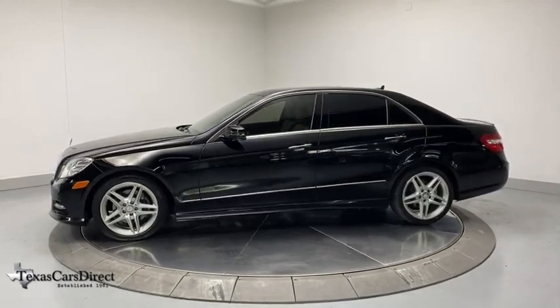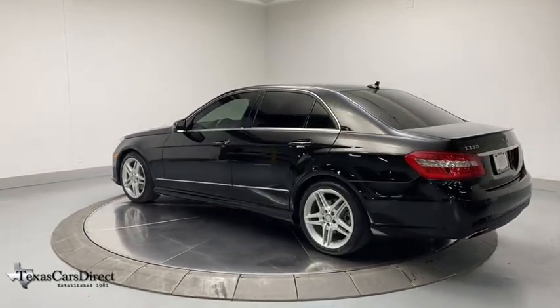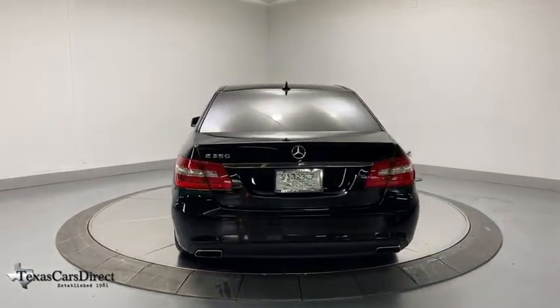Here are some of this vehicle's great options: power passenger seat, traction control, navigation system, leather-wrapped steering wheel, dual airbags, power steering, four-wheel disc brakes, eight speakers, premium sound system, and rear window defroster.